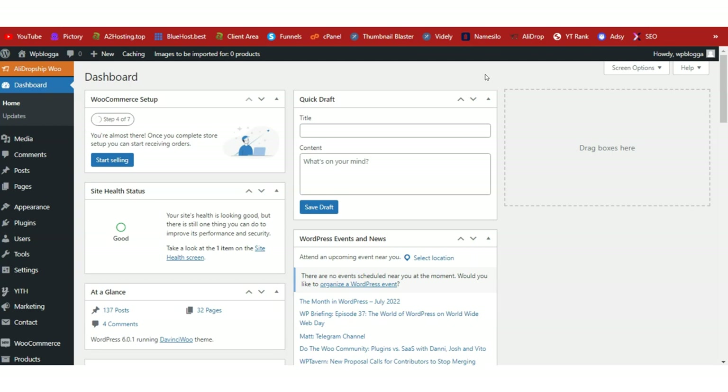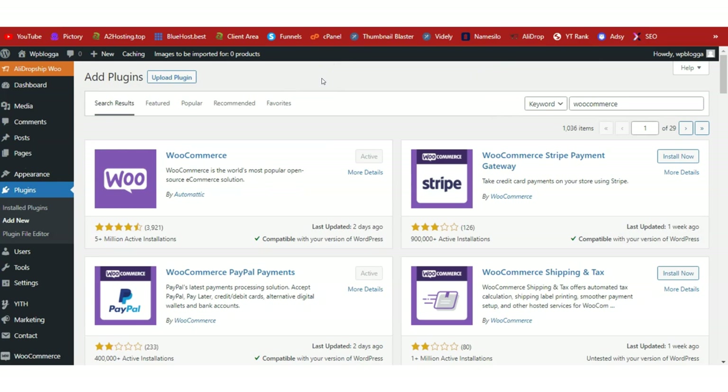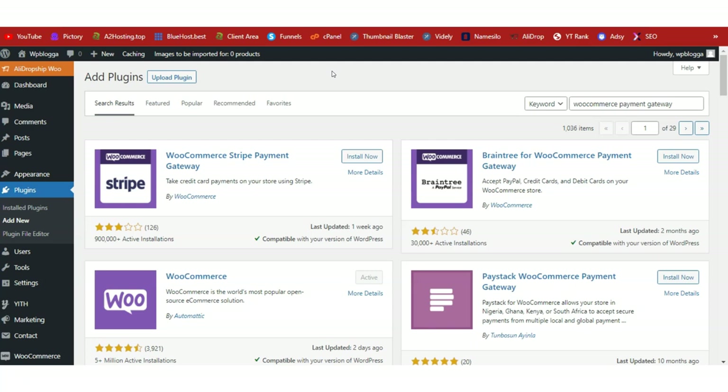Here we are just going to learn how to turn this site into a dropshipping business. There are three major things we need. The first is WooCommerce — it helps turn our site into an e-commerce platform. Go to plugins on the left side, click Add New, search for WooCommerce, install and activate it. It has a setup wizard — go through it and make sure everything is configured.